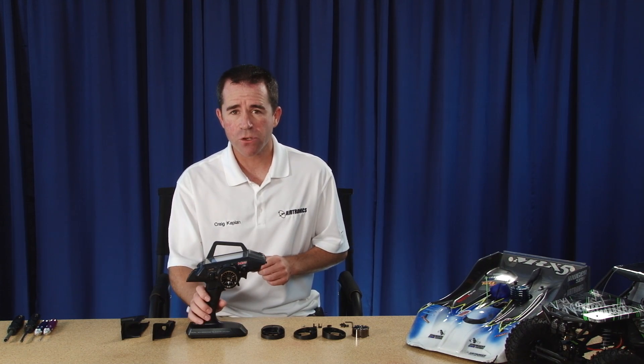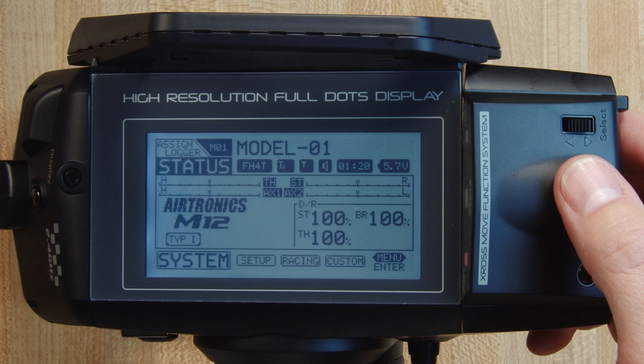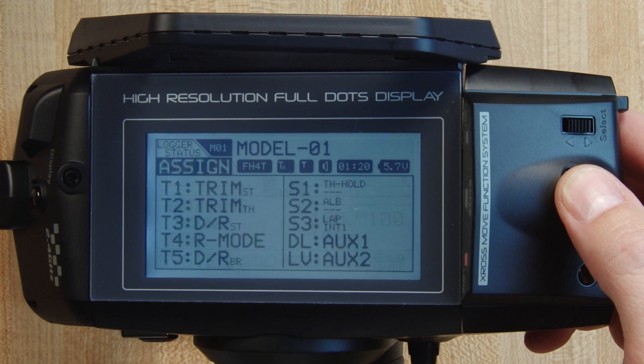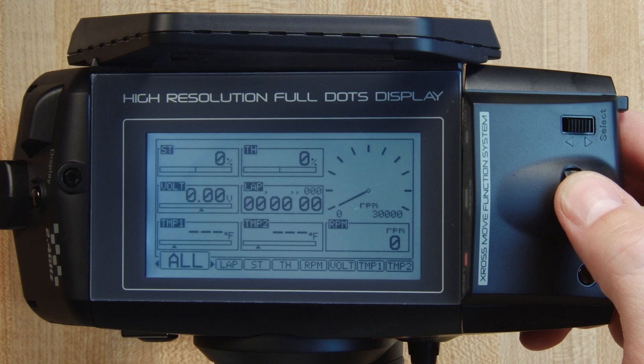One of the nice physical features of the Airtronics M12 is the large LCD screen which has a lot of information on it. There are three main screens: the status screen, which is the main screen showing all your system functions and modulation; the assigned screen, which shows what all the trims and switches are assigned for; and the telemetry screen, which shows receiver voltage, temperature, and RPM or speed of your vehicle.